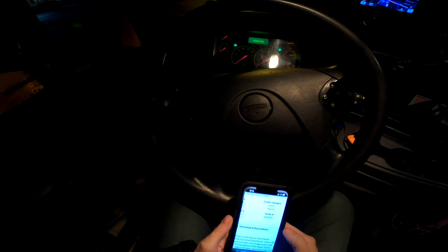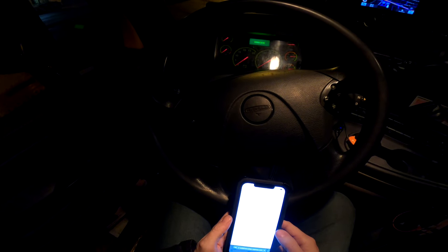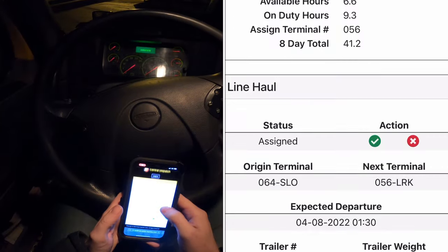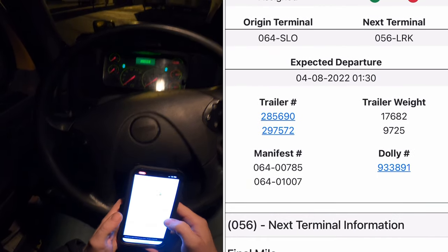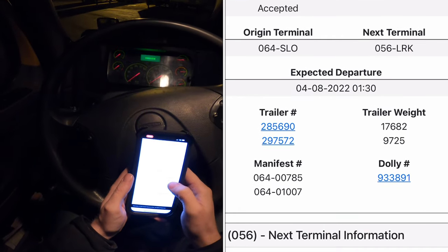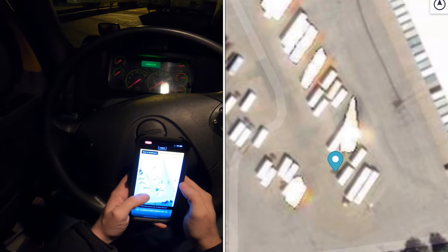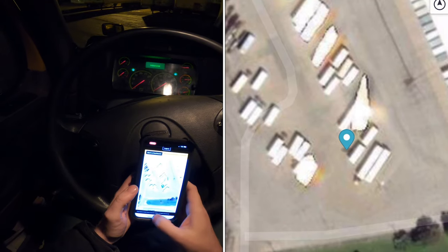Opening this thing up here in a minute. Okay, that's not correct — I'm sure it's going to have me log in again. Looks like they got me hooked. They got a dolly number right here at the bottom right. The lead trailer is 285-690, located right over there in the outbound line.